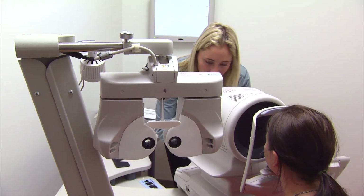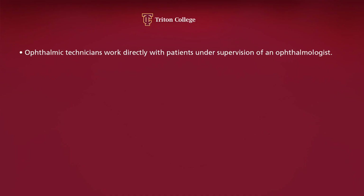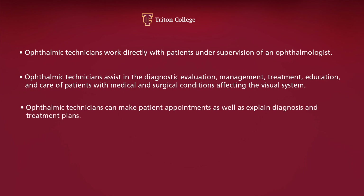We have clinical affiliates: Rush Medical Center, University of Illinois at Chicago, we work with Loyola, and we work with a lot of practices with doctors that are neurologists and plastic surgeons that are known all throughout the country.